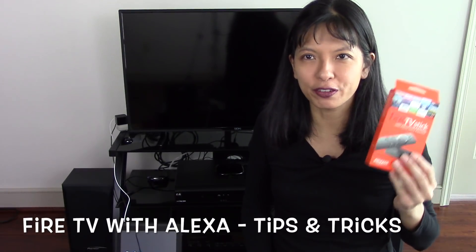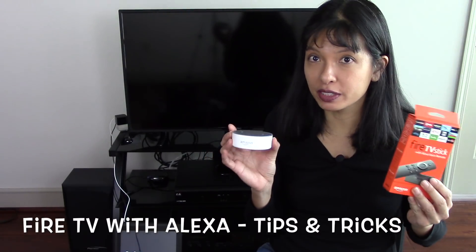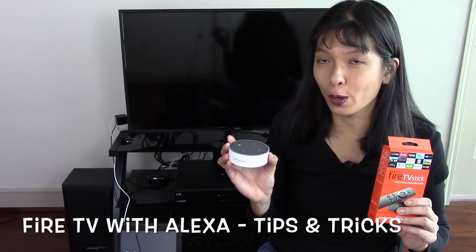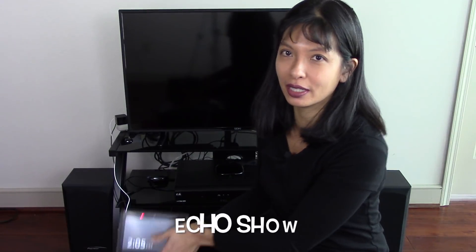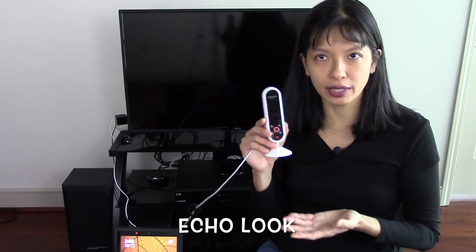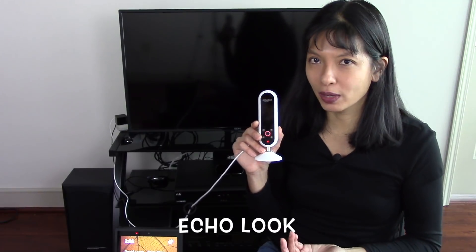Hey guys, in this video I want to give you a few tips and tricks on your Fire TV with Alexa. In a previous video I used my dot to set up my Fire TV and I will link to that below. But today I thought I would change it up a little bit and talk about the Echo Show and the Echo Look, which are also Alexa devices and also work great with your Fire TV.